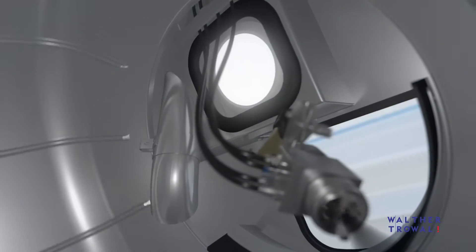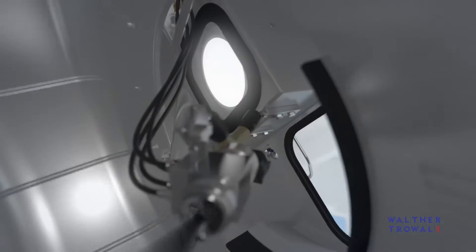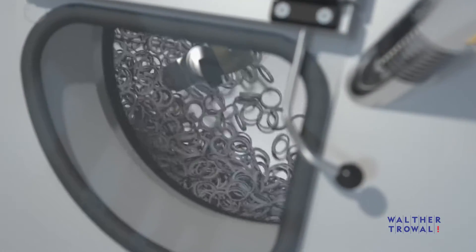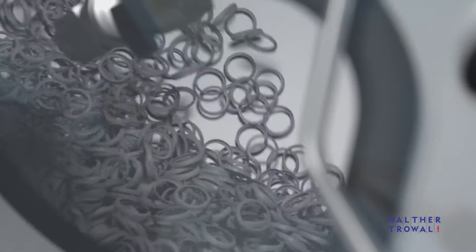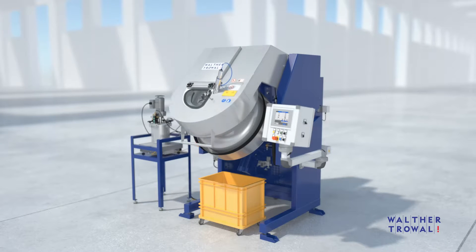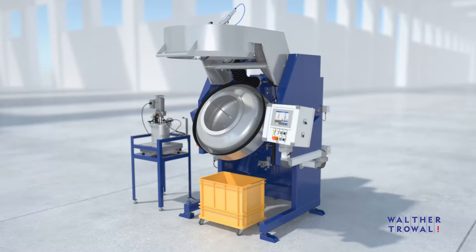Thanks to the bright LED light in the drum, the operator can monitor the coating process through the window in the machine housing. With a minimum of overspray, the coating material cures immediately after spraying, thus creating a very homogeneous, optically appealing surface finish.